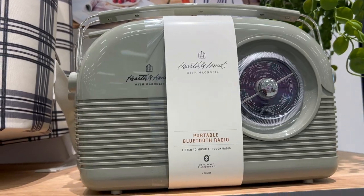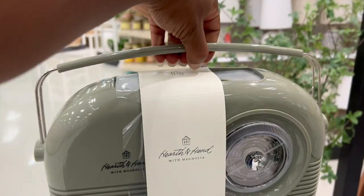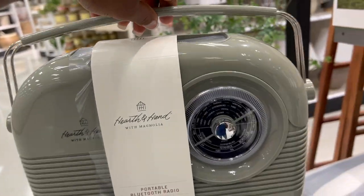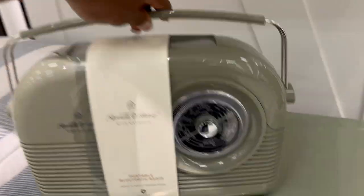Here's that beautiful radio I was telling you about. I'm in love with all things that look antique like this, especially when it comes to radio and music — that's just my vibe. This is so pretty and again it goes with that cooler perfectly.